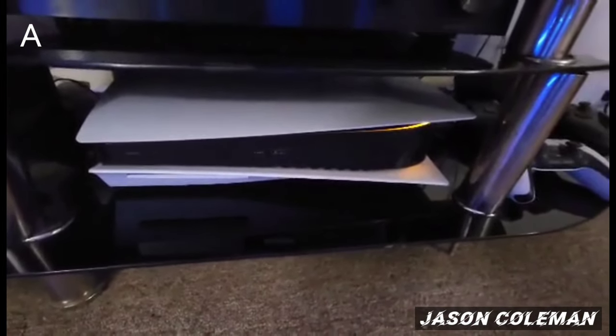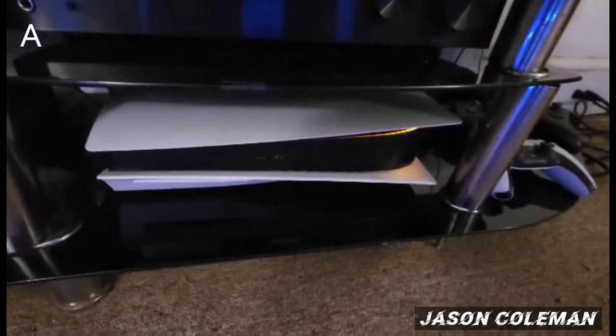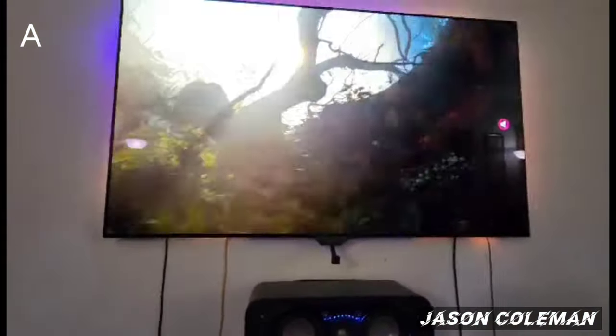Down here is my PlayStation 5 console — this is the disc version. I like this console, it's pretty good. The graphics are really good and they look really nice on this 65-inch OLED.